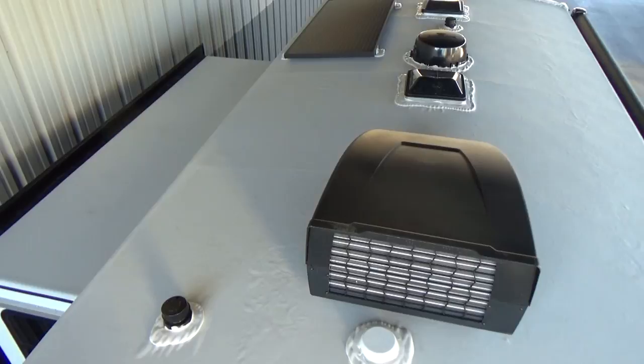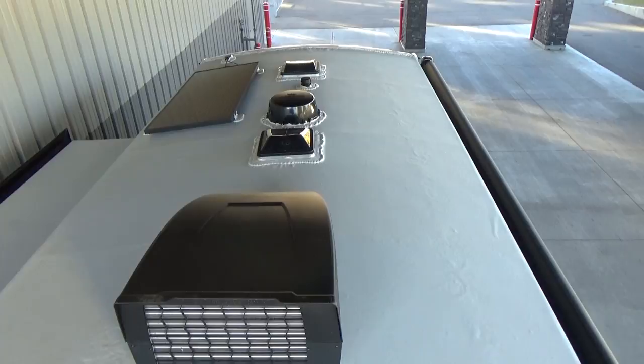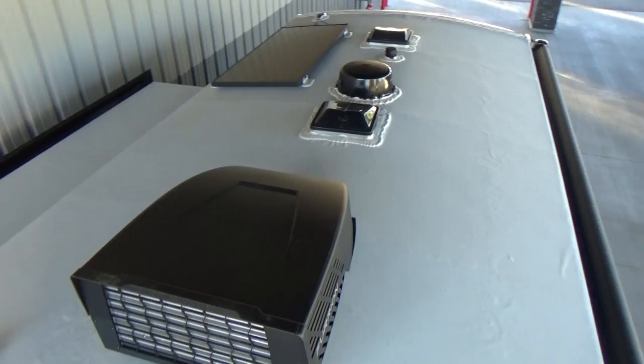The Alpha Superflex TPO roof membrane helps rain water run off. The truss in this roof is a 16-inch on-center wood truss with wood roof decking, with TPO Alpha Superflex glued right down to it. There's a real nice arch to the roof, so any snow that builds up will melt and run off — rain runs off easily too, which is very important.